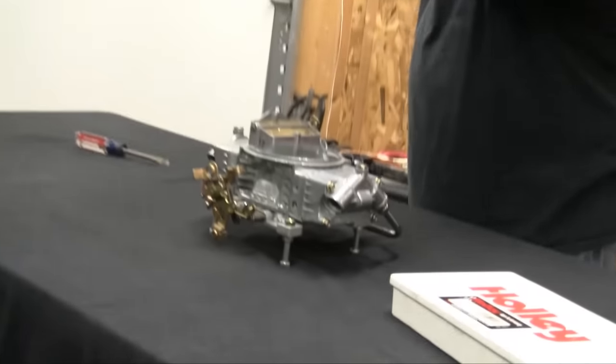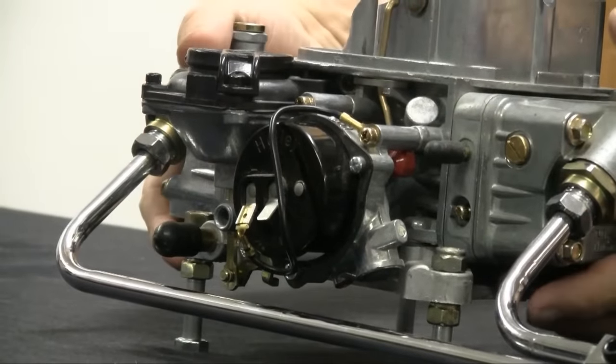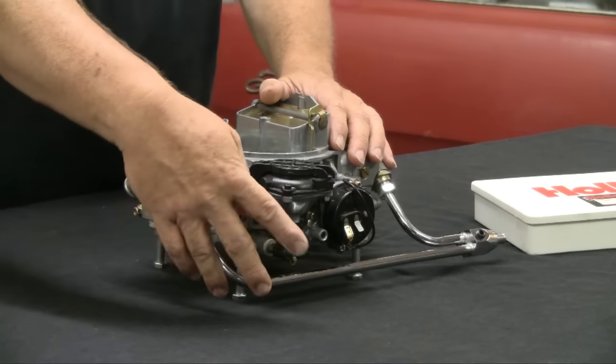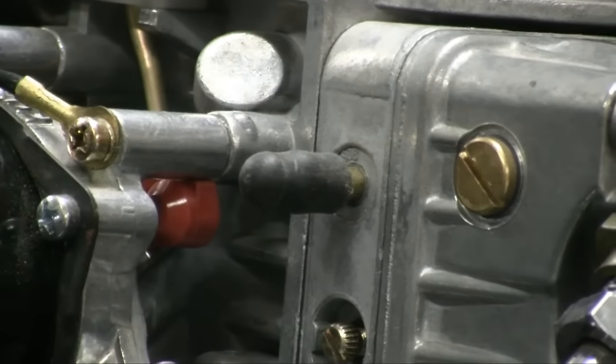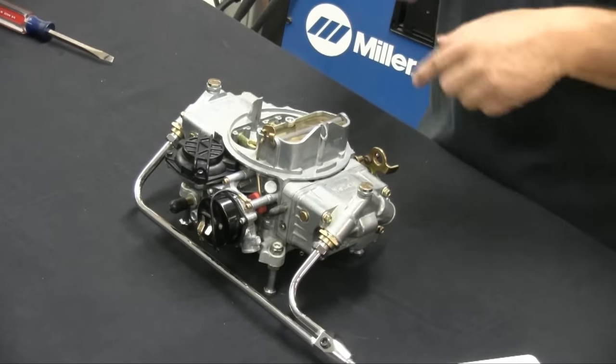We're going to go over vacuum ports. Most of your vacuum stuff on a vacuum secondary Holley is on this side of the carburetor. Unfortunately, they don't port out through the bottom back for a vacuum signal for power brakes or a PCV system. Your main PCV port on a Holley is this one right here — you'd want to run to the back of the valve cover on the passenger side for PCV. This port right here is ported vacuum, and in my opinion you don't need this unless you're using it on an emissions-controlled vehicle. I'm going to tell you about the vacuum port you need for almost all aftermarket vacuum advances on distributors.